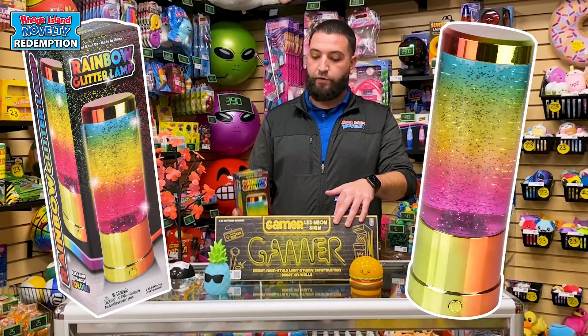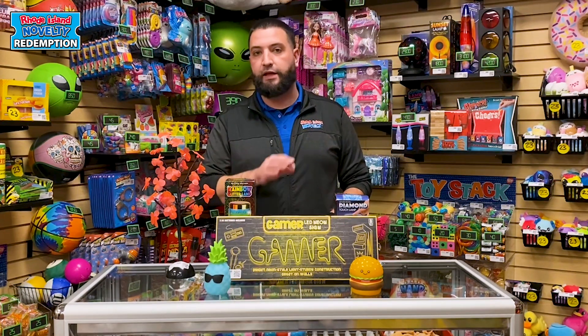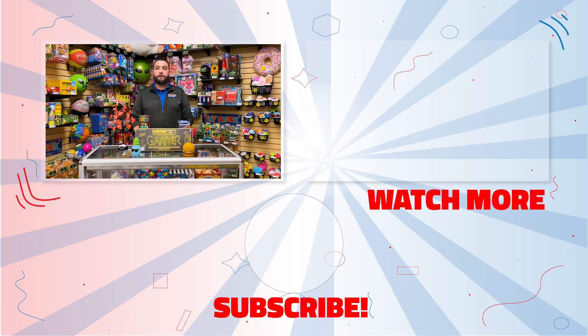And lastly is our rainbow glitter lamp. This is a new item as well — just another great item. Again, if you can plug them in, that's the way to go. It just brightens up your wall and brings everyone's attention to that area. So lights are definitely a category that you want to make sure you have represented in your redemption center.